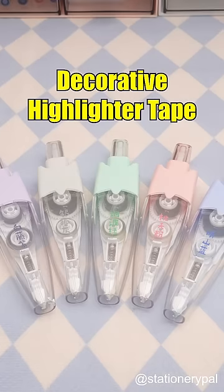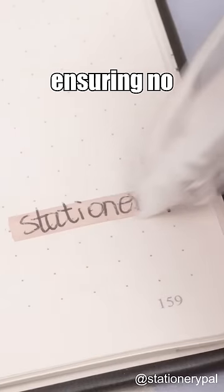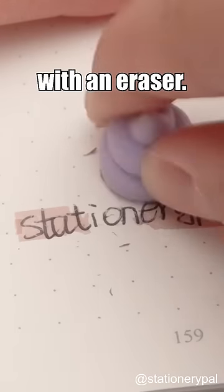Decorative Highlighter Tape. Its mechanism is more convenient, ensuring no smudging or bleed-through. Plus, it's easy to erase with an eraser.